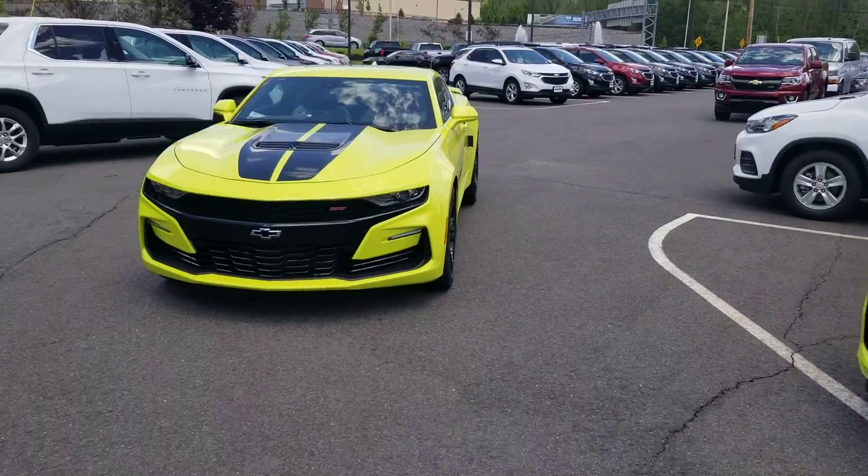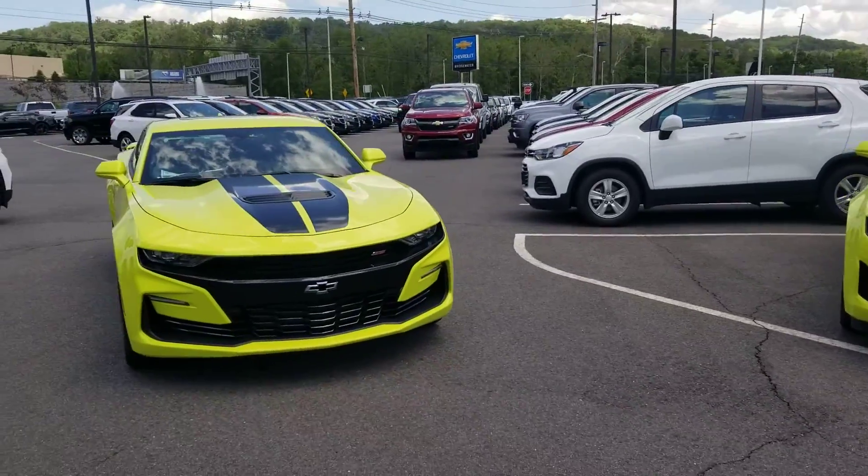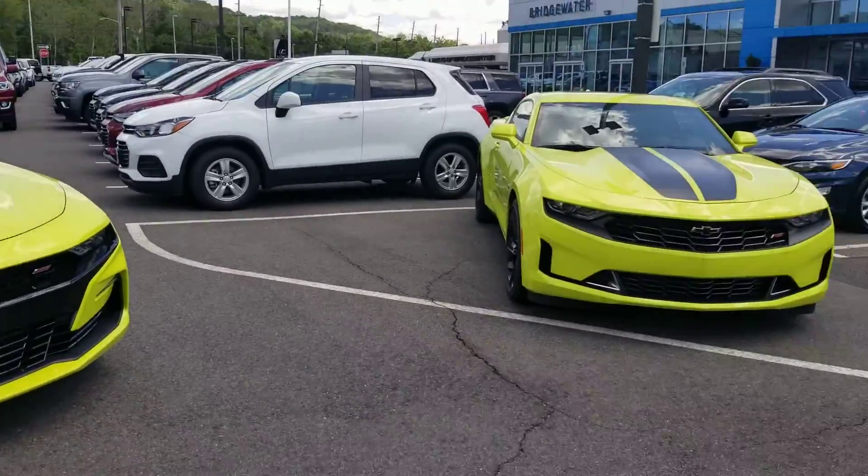Hello Armand, this is Saeed Naqvi here at Bridgewater Chevrolet. Just wanted to help you get a closer look at these shock-colored Camaros I have in stock.